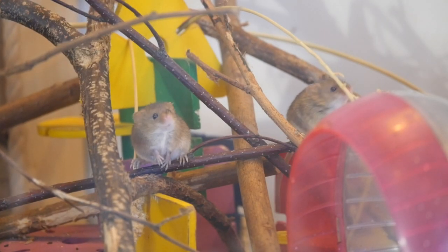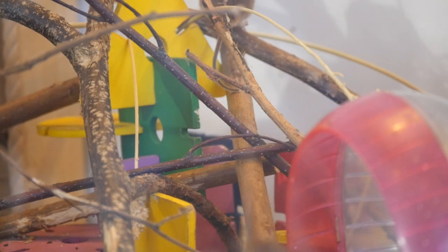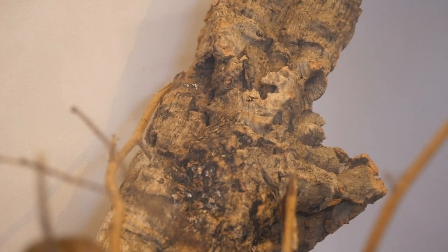They're very sociable creatures with each other and like to live in pairs or small colonies, so it's definitely essential that they have companionship. They can live in either all-male groups or all-female groups. They are also quite hard to sex due to their small size — males have a swelling around the rear, and females will have nipples but these can be covered with fur, so it can still be quite hard to tell.